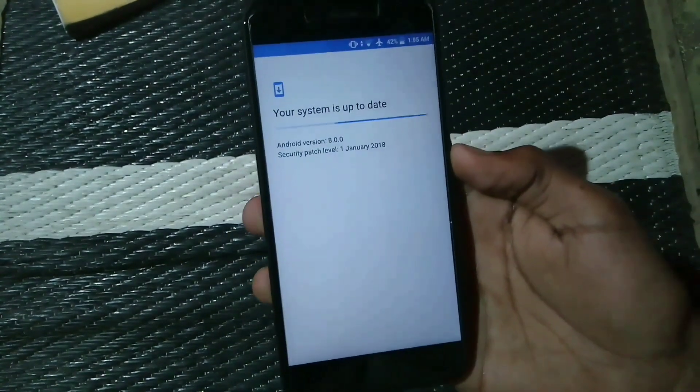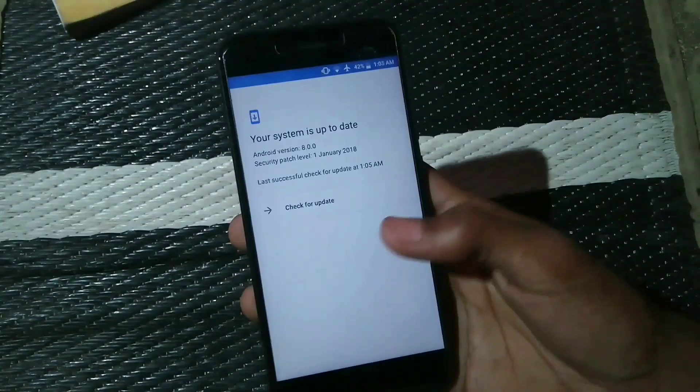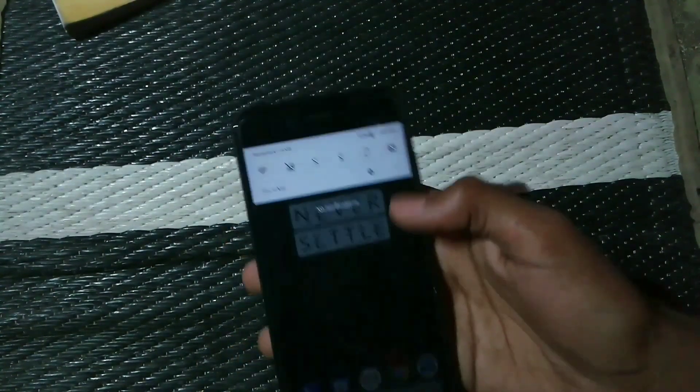First of all, check for system updates to see if you have got any update. I am just checking and you can see the last successful check — I have not got any update.